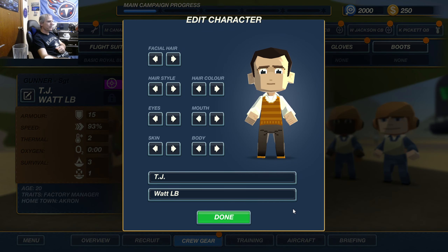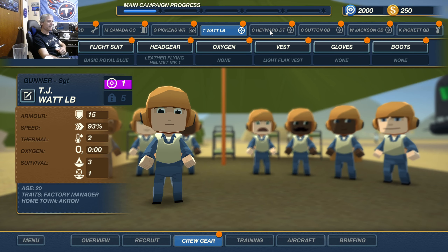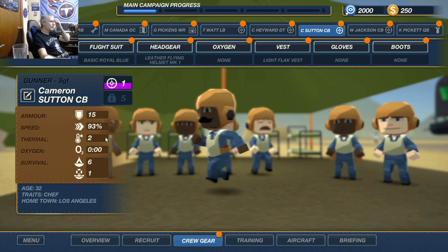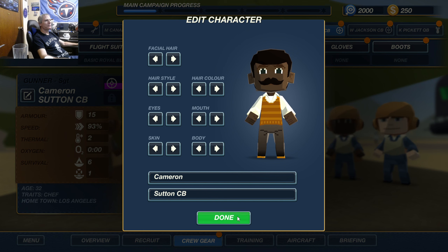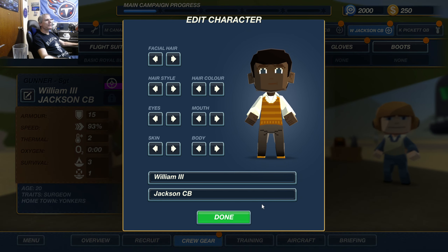Tail gunner is Staff Sergeant TJ Watt, linebacker. Ball turret gunner is Staff Sergeant Cameron Hayward, defensive tackle. Port waist gunner is Staff Sergeant Cameron Sutton, cornerback. The starboard waist gunner is William Jackson III, cornerback.